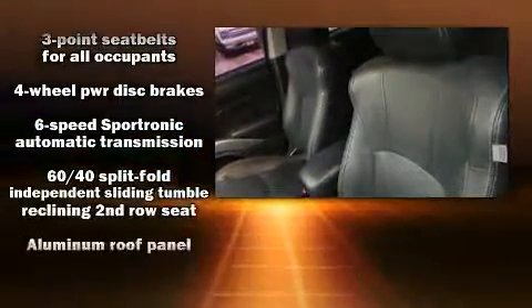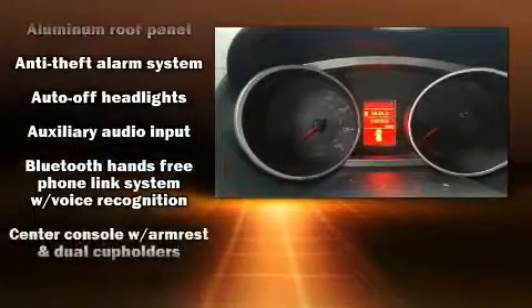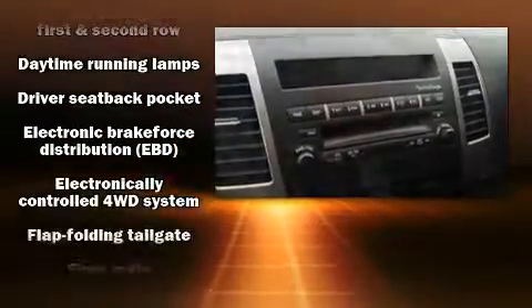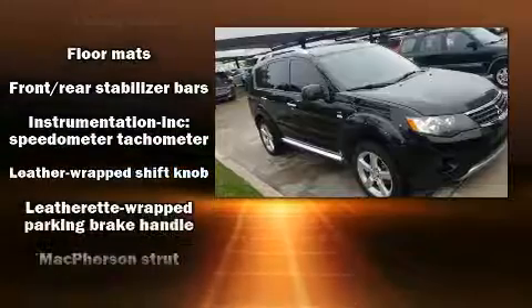Mitsubishi ensures the safety and security of its passengers with equipment such as dual front impact airbags, head curtain airbags, traction control, anti-whiplash front head restraints, a panic alarm, and four-wheel disc brakes with ABS.